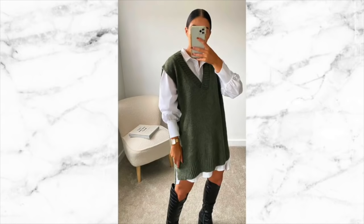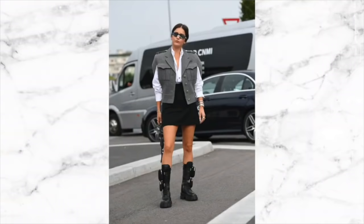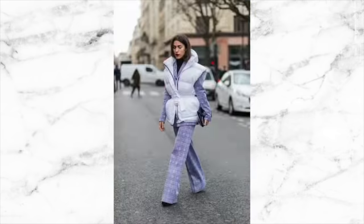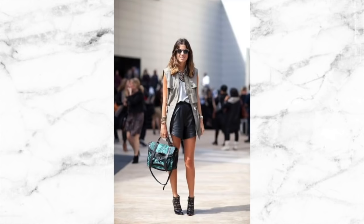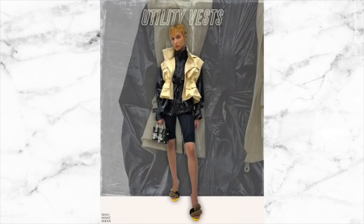Another trend I'm really looking forward to is a utility style vest. We've seen a lot of knitted woolen pullover type vests having a bit of a moment, and they're going to evolve into more of a utility style vest. In winter, expect to see more puffer style vests, and as the weather starts to warm up, we can see sleeveless anoraks — think military style with pockets and drawstrings to bring them in around the waist. It's practical, but also adds a cool element to a very simple outfit.